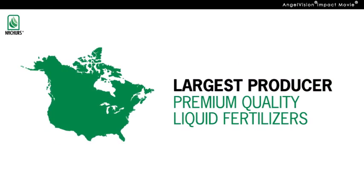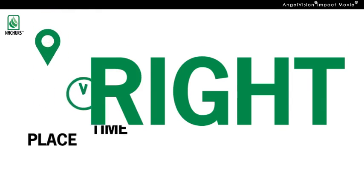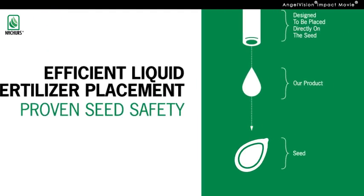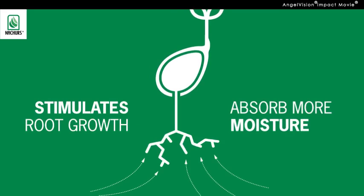We focus on the four R's: the right source of nutrients, at the right rate, used at the right time, in the right place. Our products are designed to be placed directly on the seed, which means the right balance of nutrients is readily available to give you a quicker and more even emergence. It also stimulates root growth, so your plants absorb more moisture and nutrients from the soil itself.